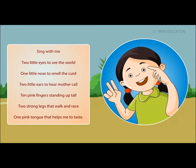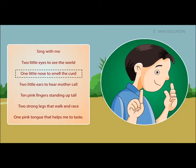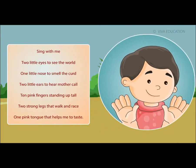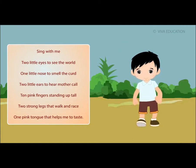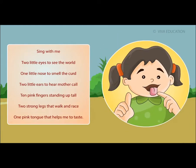Sing with me! Two little eyes to see the world, one little nose to smell the curd, two little ears to hear mother call, ten pink fingers standing up tall, two strong legs that walk and raise, one pink tongue that helps me to taste.